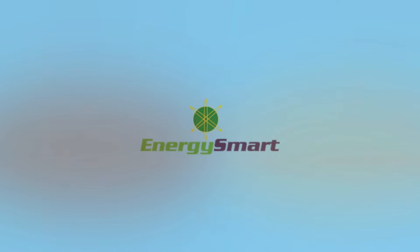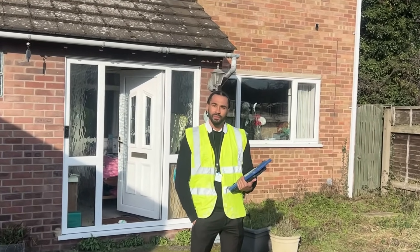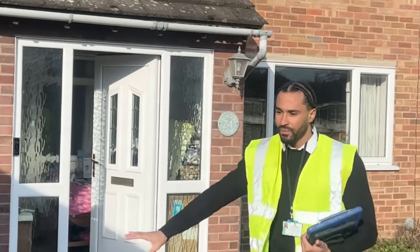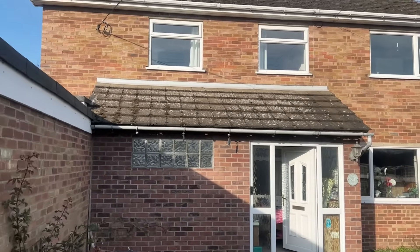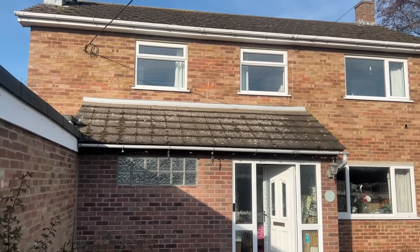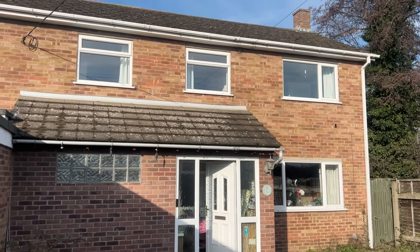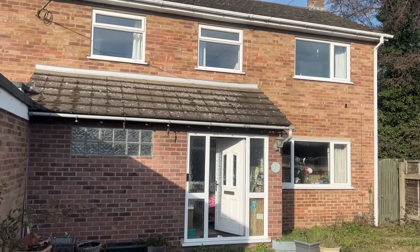When we arrive on site and introduce ourselves to the customer, we normally come around the outside of the property just to have a visual look, to get our bearings of the property. We have to take a few photos for auditing purposes. We normally start outside the front then work all the way through to the back, so we see the whole property — as we have to split the property into extensions.